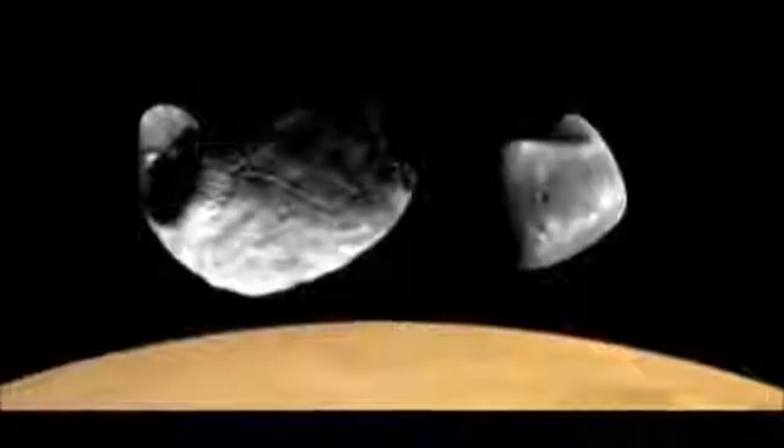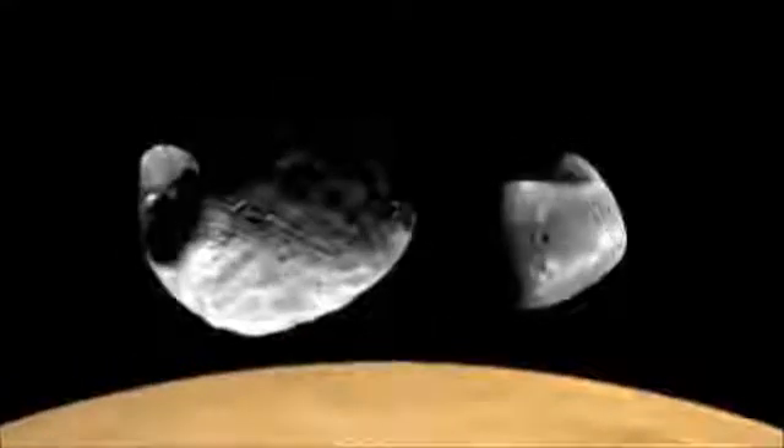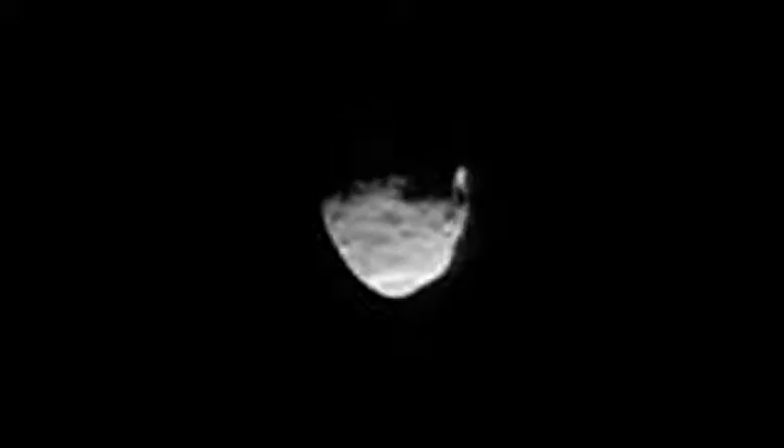Mars is the first planet we visited today besides Earth to have its own moons — it has two, although they are not big and round like our moon. Mars's moons are small and irregular; scientists think they may be captured asteroids.